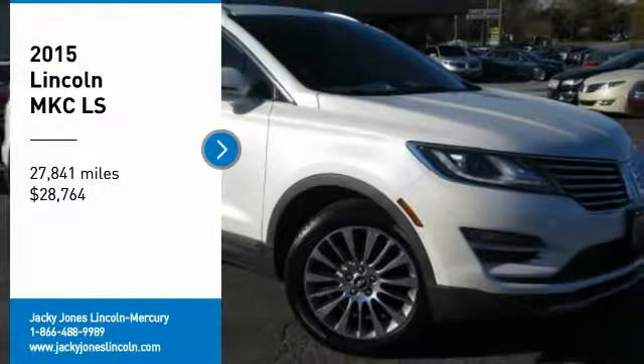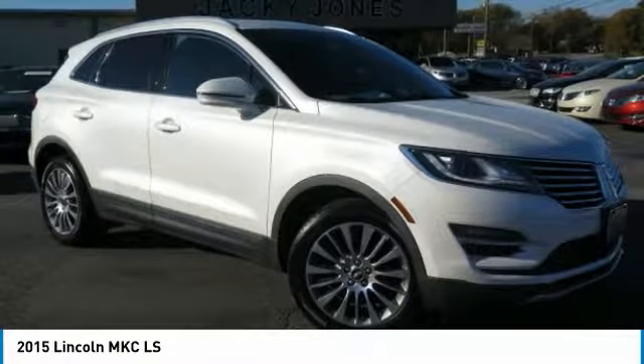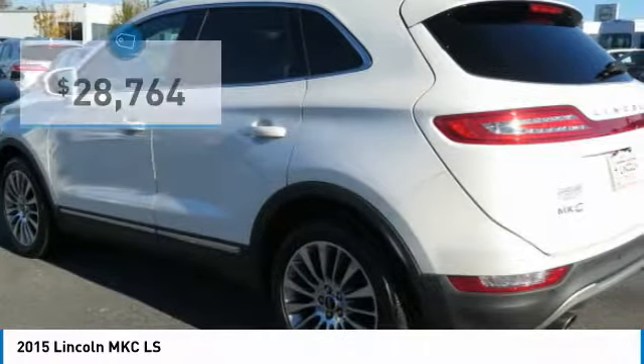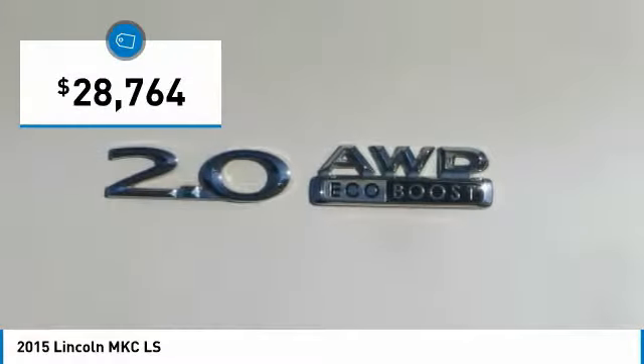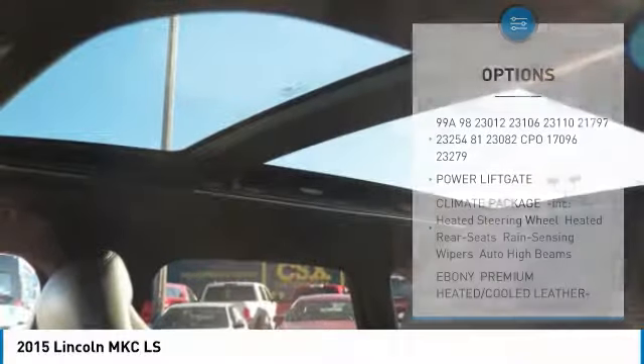Certified. All-Wheel Drive, One Owner, Reserve Equipment Group, Navigation, Backup Camera, Blind Spot Monitoring System, Plush Heated and Cooled Leather Interior, Climate Package, Rain Sensing Wipers, Heated Steering Wheel, Hands-Free Liftgate, Sync Voice Activated Bluetooth System,